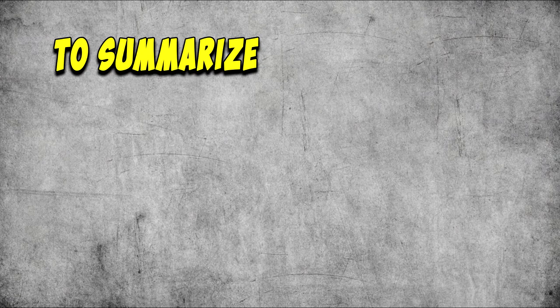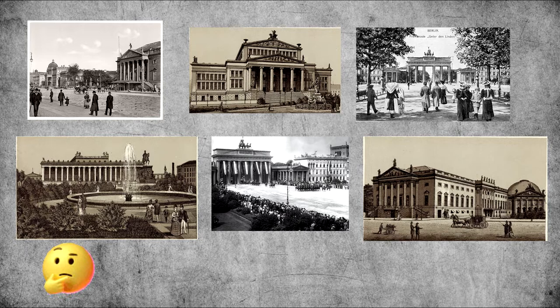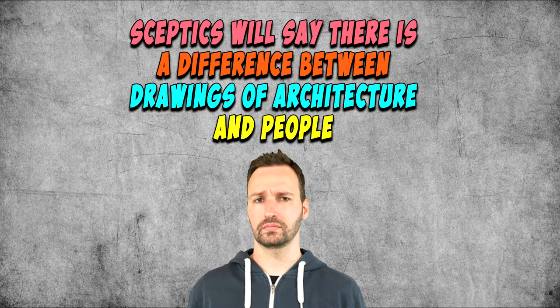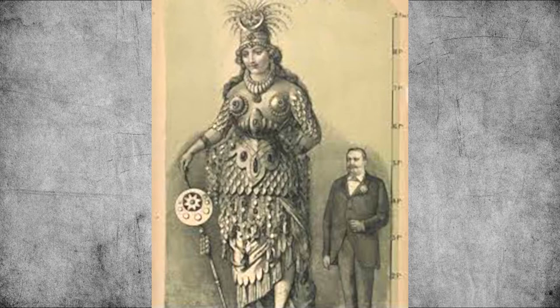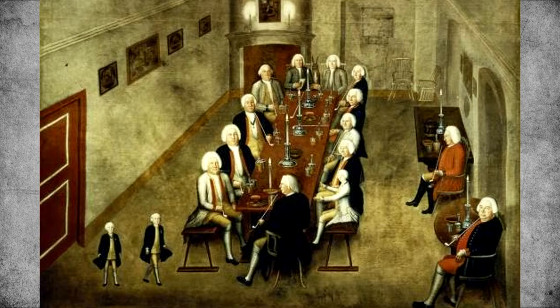To summarize, we didn't see any evidence of mud flood and antiquitech in these photos, but it is a very small sample size. We did see heavily Roman-influenced architecture, no doubt due to Germany being a very large part of the Holy Roman Empire. But the point of this video was to establish that Old World drawings can be very accurate, as they were the photographs of the day. Of course skeptics will say there is a difference between drawings of architecture and people, and there may be some truth to that. But if we look at a picture like this, should we automatically dismiss it? I don't think so. So what do you think — can we give old drawings and paintings credibility despite them showing things that according to the mainstream narrative never existed? Let me know in the comments.